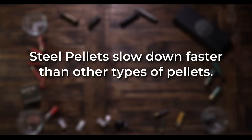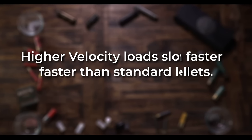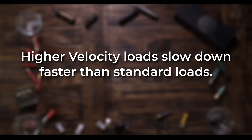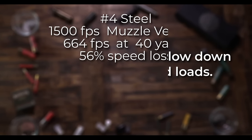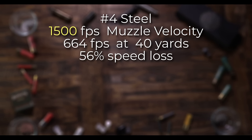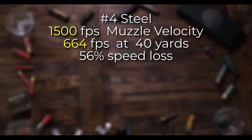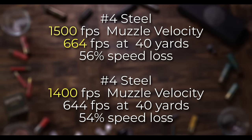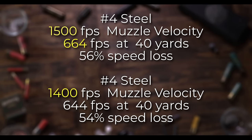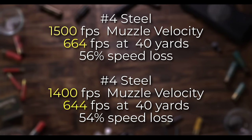To double-check our findings, I ran calculations at the muzzle, where I could verify the speed from both the manufacturer's muzzle velocity printed on the box and my own chronograph readings, which were almost the same. The velocity of steel slows more than that of denser metals, but also the faster you start, the quicker it slows. For example, this load of No. 4 steel is 1,500 feet per second at the muzzle. It's 664 feet per second at 40 yards, losing 56% of its speed. If we look at the 1,400 feet per second muzzle velocity on the No. 4 steel, we see that it only loses 20 feet per second at 40 yards — not much difference.